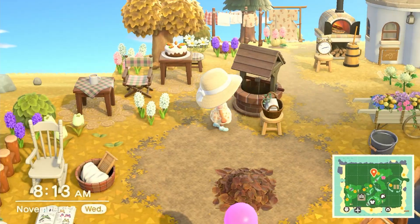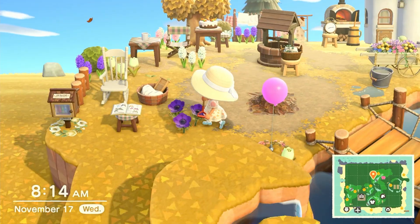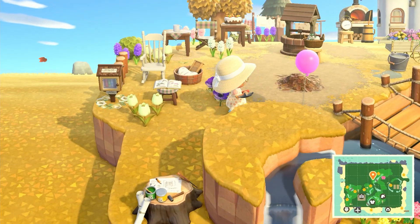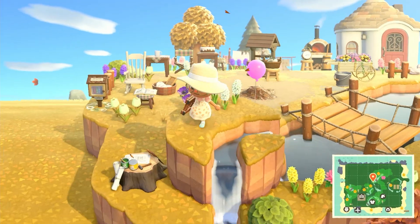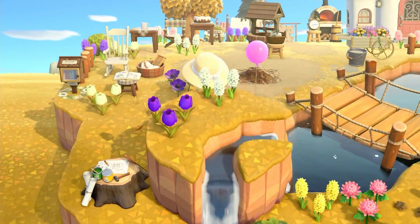As you can see, I placed a well in the middle of the build. I was thinking that since there are a lot of water features around, the well would be the main source of water for the laundromat.